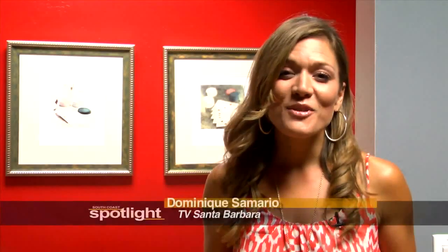Well, that does it for this tour of the TVSB Community Media Center, but it doesn't compare to seeing it in person, so come on down and check it out. Until then, be sure to continue joining us for South Coast Spotlight, where we look at the arts, culture, and community that make up the South Coast. If you have an idea for a segment, email us at info@tvsb.tv. Thanks for watching, and until next time, get out and enjoy your South Coast.